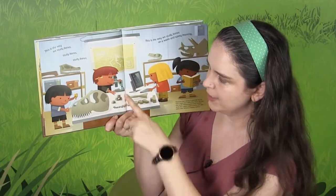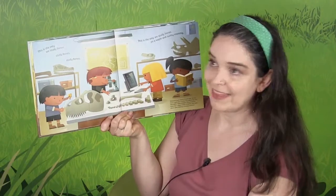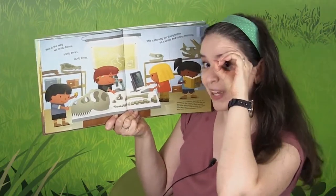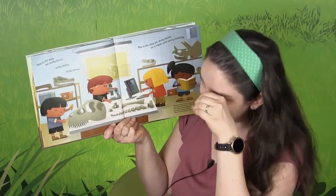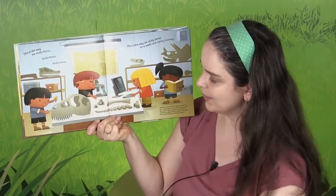And now what are they doing? They're using all sorts of other tools — a computer and a microscope — and they are studying the bones. So we're going to pretend we're using our microscope and look right through it. This is the way we study bones, study bones, study bones. This is the way we study bones on a warm and sunny morning.